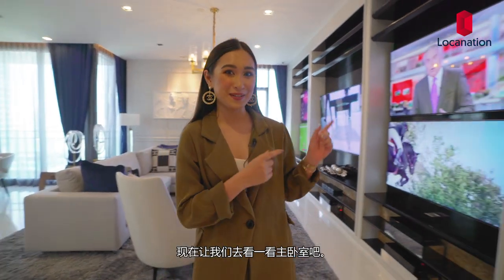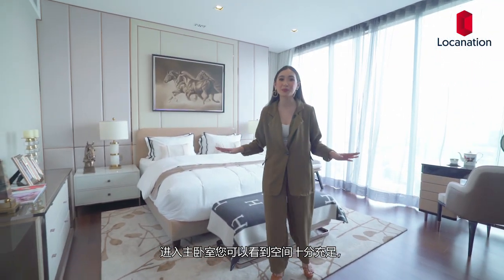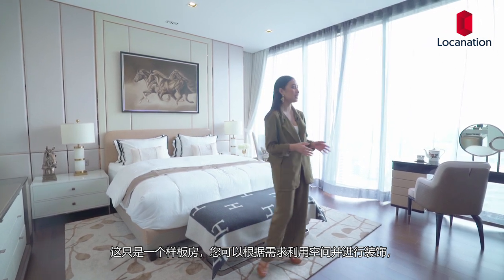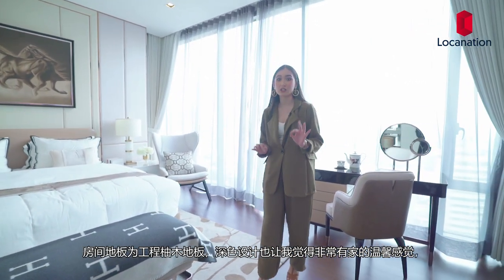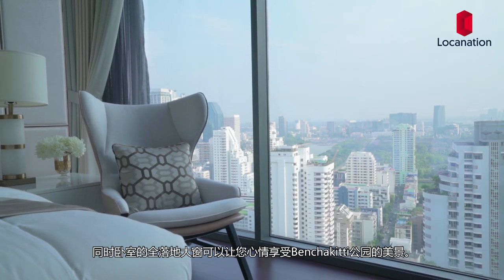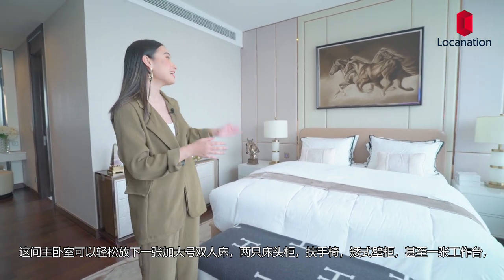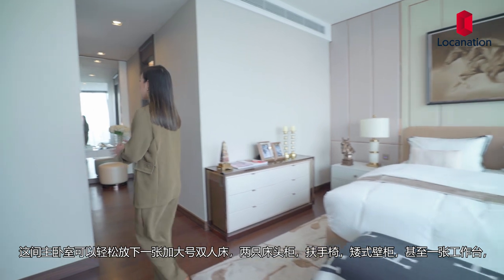Now let's head on into the master bedroom. Entering the room, you'll have this spacious master bedroom with so much that you can do with it. The floors are engineering teak wood in a dark shade, which feels very homey. You'll also have floor-to-ceiling windows where you can see Benchakitti Park. You can obviously fit a king-size bed, two side tables, an armchair, some shelves, and maybe a working desk. You'll also be provided some wallpaper, similar to what you see but not exactly this.